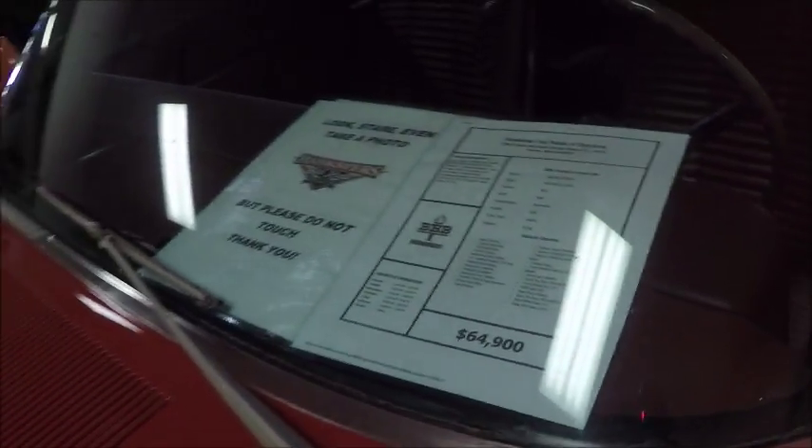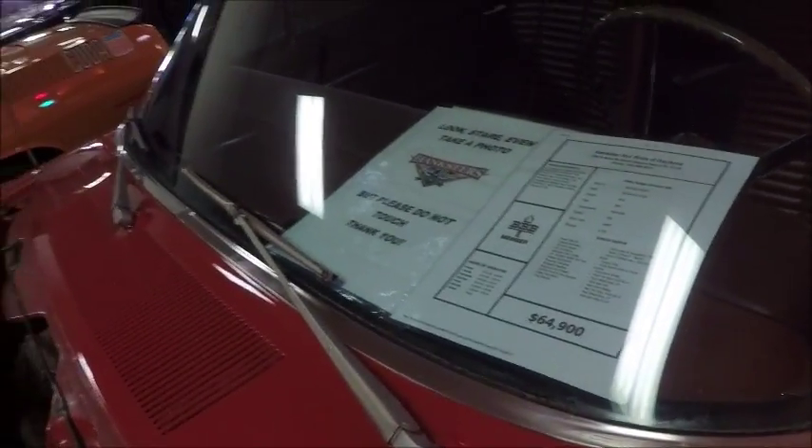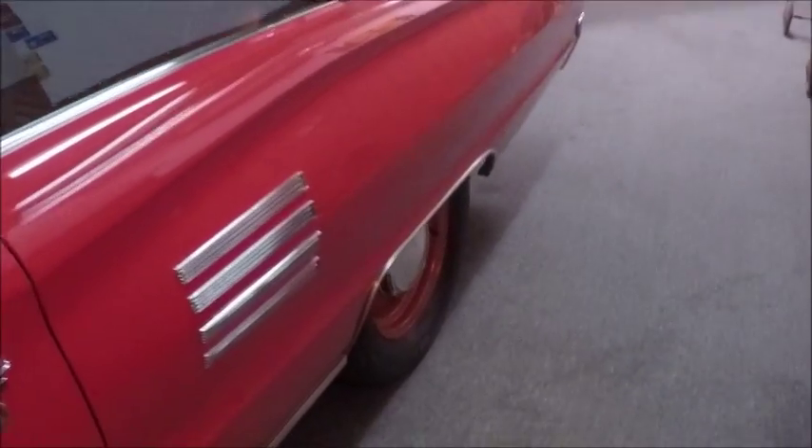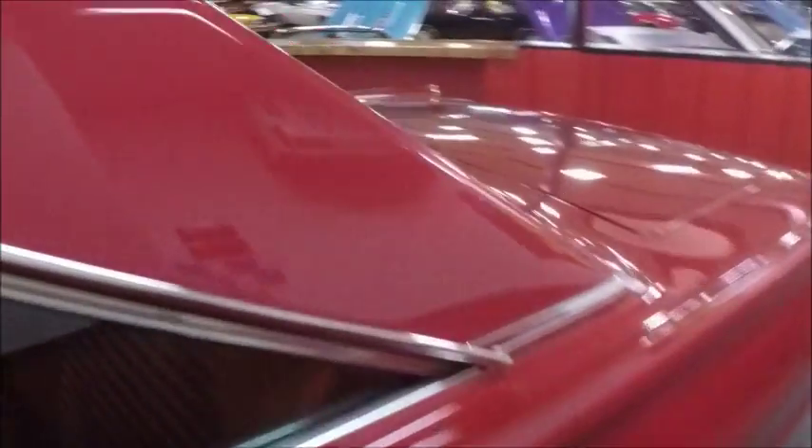There's the price they're asking with the equipment. It has a Torque Flight Automatic and bucket seats. I like this hardtop configuration.